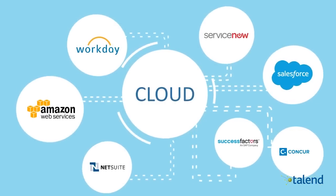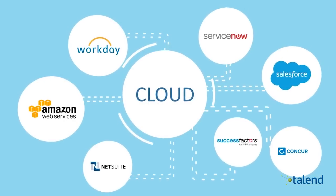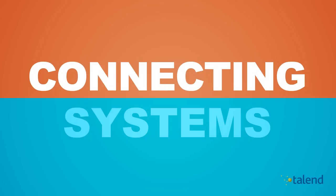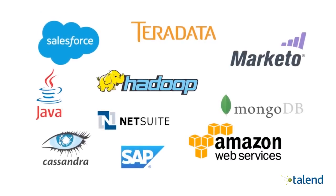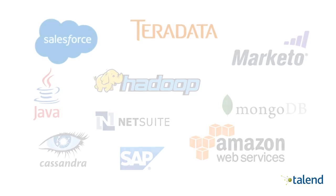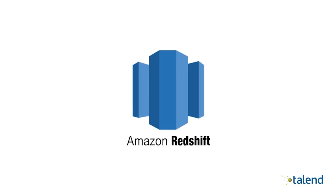Companies are moving more and more of their data and applications to cloud platforms like Amazon Web Services. Now they need to connect their systems from the cloud to their on-premise data sources and vice versa — for example, connecting Salesforce in the cloud to Teradata on-premise, or analyzing their on-premise SAP data in the cloud using Amazon Redshift.